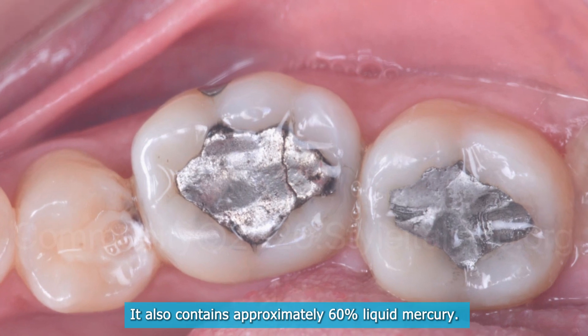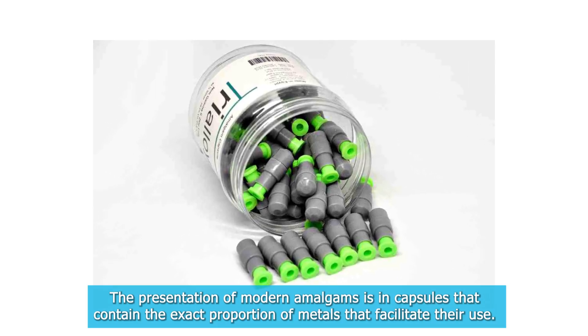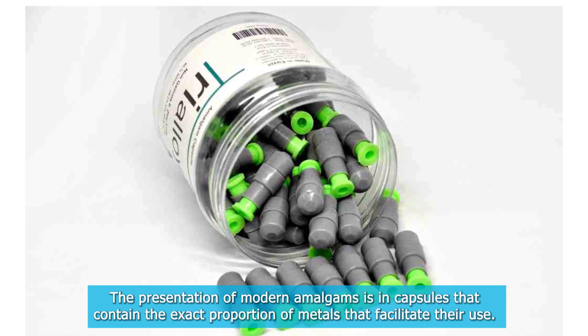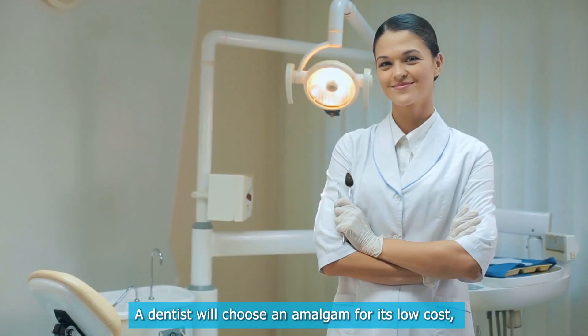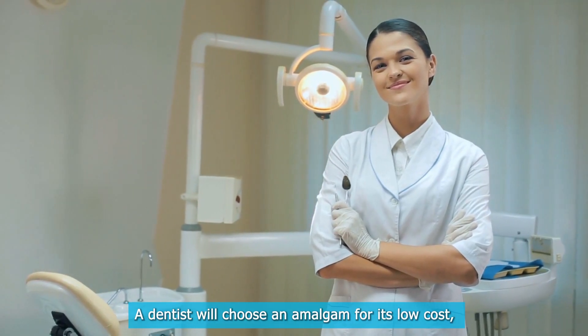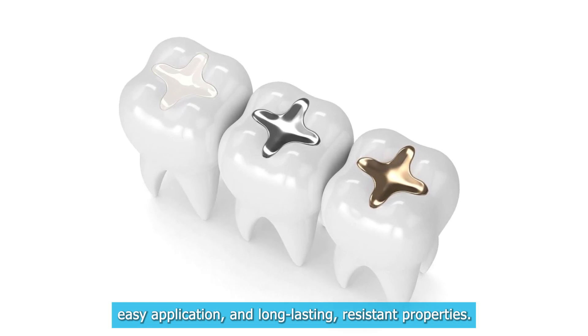It also contains approximately 60% liquid mercury. The presentation of modern amalgams is in capsules that contain the exact proportion of metals that facilitate their use. A dentist will choose an amalgam for its low cost, easy application, and long-lasting resistant properties.